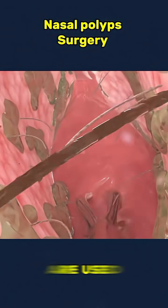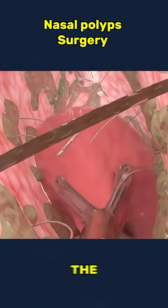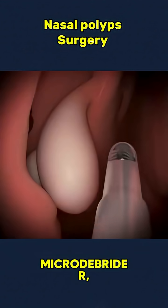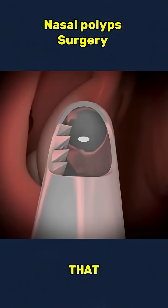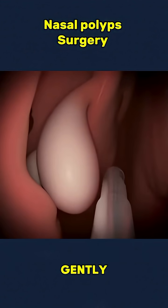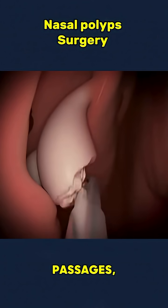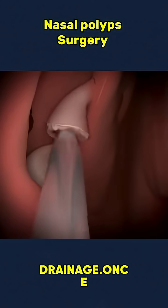Special surgical tools are used to carefully detach the polyps from the nasal lining. The doctor may use a microdebrider, a tool that shaves off the polyps while gently suctioning them out. This process opens up the nasal passages, allowing for better airflow and improved sinus drainage.